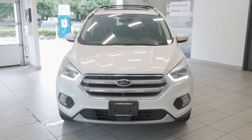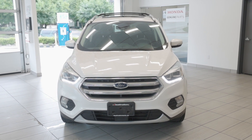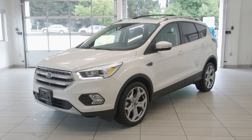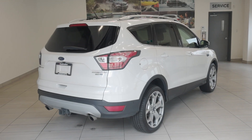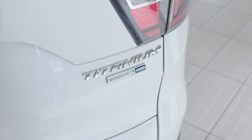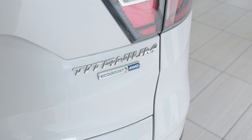Check out this 2017 Ford Escape Titanium, now available at Destination Honda Burnaby. This compact SUV is equipped with a 2.0-liter EcoBoost engine that produces 245 horsepower, paired to an all-wheel drive system that ensures confidence in various driving conditions, making it an excellent choice especially for Canadian winters.